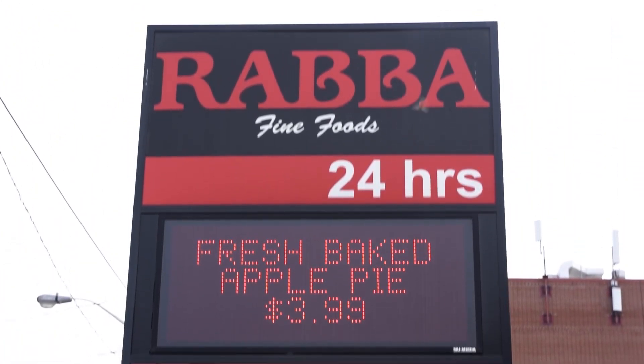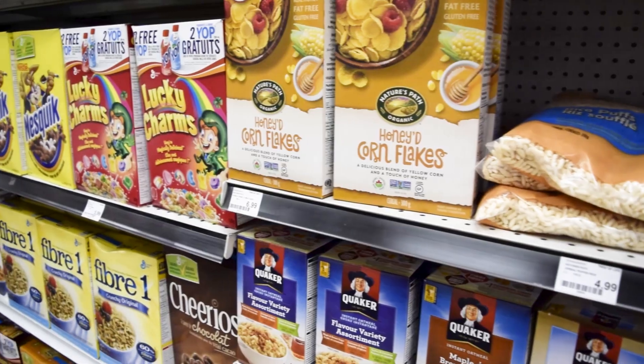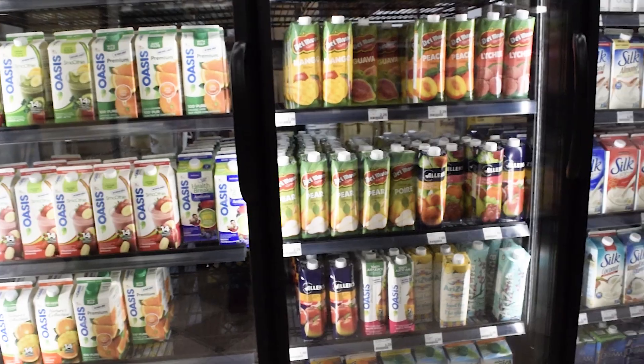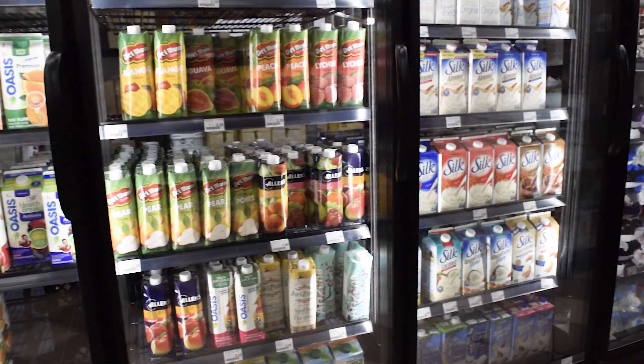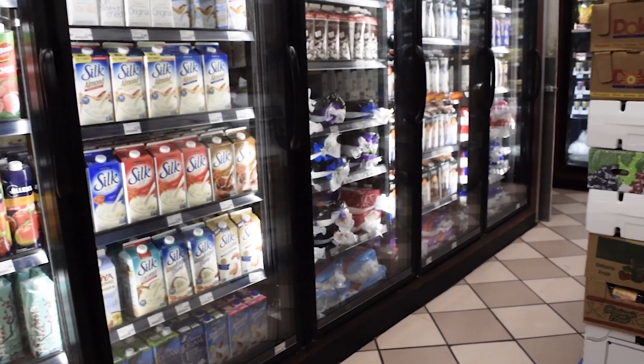Talking about grocery, we have Vrabah at a walking distance from the campus. The store is open 24/7, and hence is very convenient for new students and guests visiting you at unexpected hours.